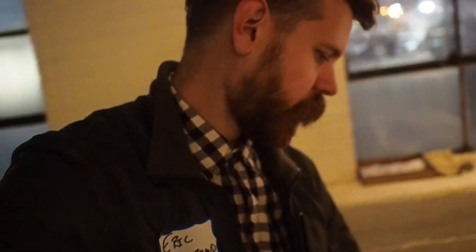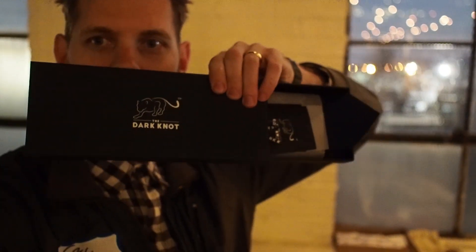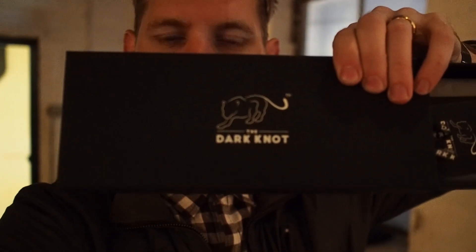We've got another company here called Dark Knot. They've got ties, bracelets, pocket squares, and cool little accessories.